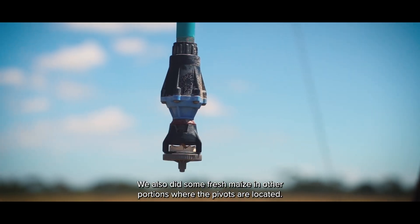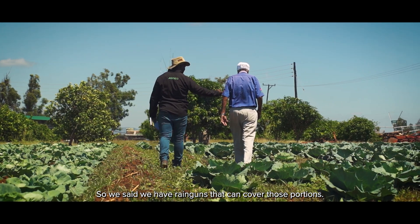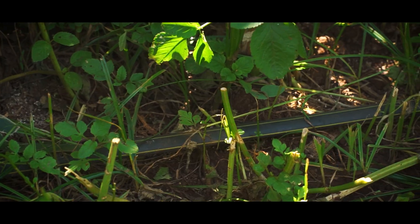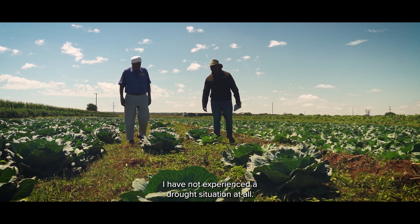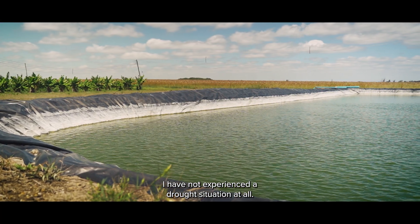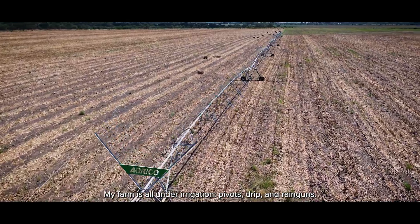We also did the field mains, because there are some other portions where the pivots don't reach. So we said, for the rain guns, we can irrigate those portions as well. Guru Singh notes he has not experienced any drought situation at all — everything is under irrigation: the pivots, drip, and rain guns.